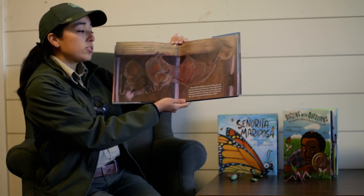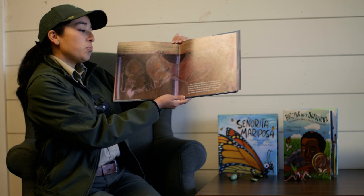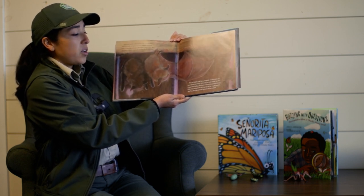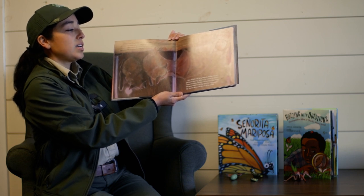Bats are Earth's only flying mammals, and they take very good care of their wings. Bat wings are made of thin skin that is supported by long arm bones and even longer finger bones. Otis's wings extend from his fingertips all the way back to his legs. Skin also stretches between his legs and tail.